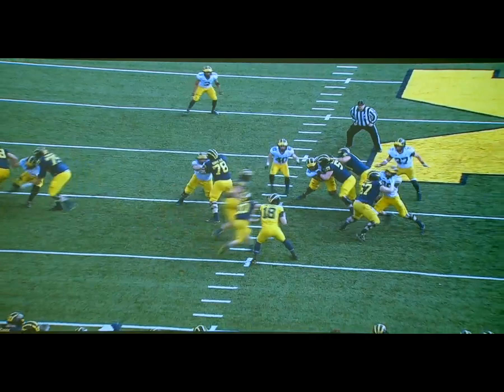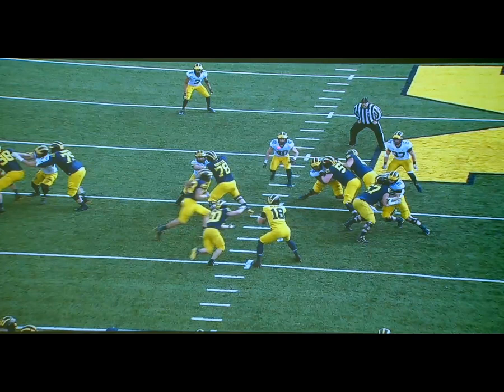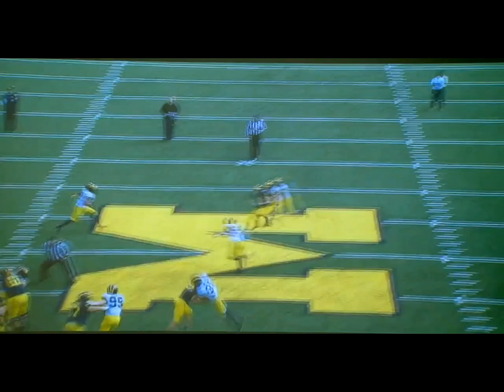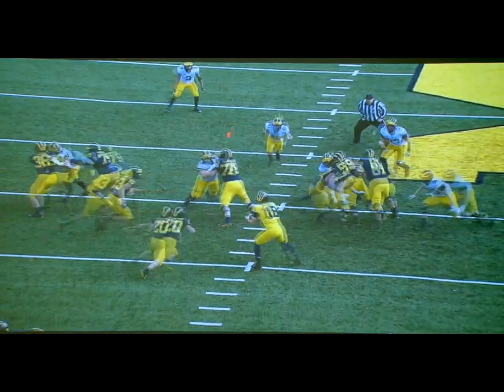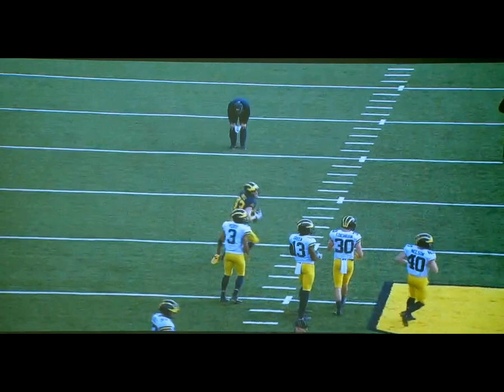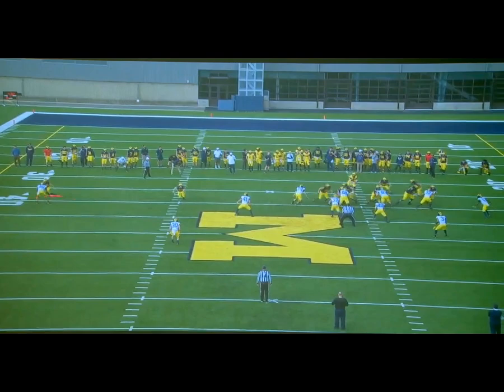Right here we're still blocking the six, pulling our guard. In this situation we should be working the deuce back to 40. Our backside tight end is pulling around for 37 front side. You can see the boundary safety player is also still in conflict — he can't be so aggressive to run downhill and fit because of the effect of the RPO and how it neutralizes multiple defenders on every play, not just the conflict player.